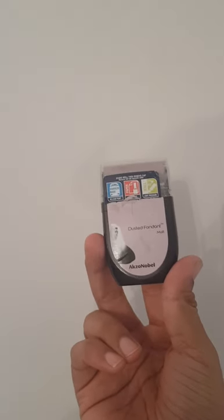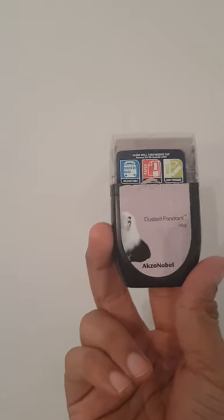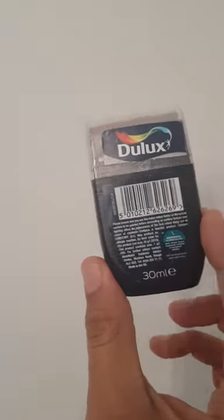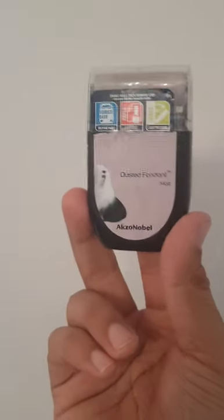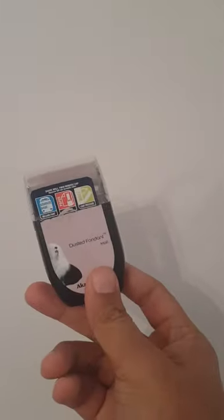My other purchase was this Dusted Fondant paint tester, which was about £1.49 to £1.50 from G-Locks. It's a wall tester — looking to do our conservatory with a rose gold theme. This is actually brilliant because, unlike the old testers that came in pots you had to unscrew, here you literally just wipe and roll.